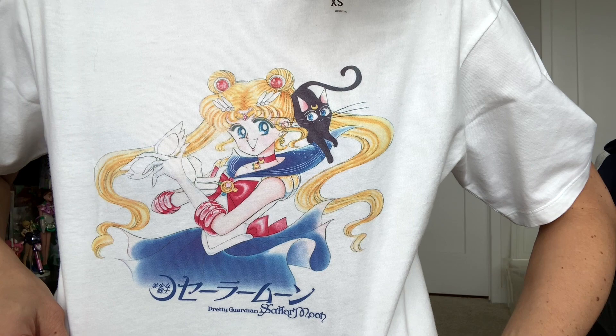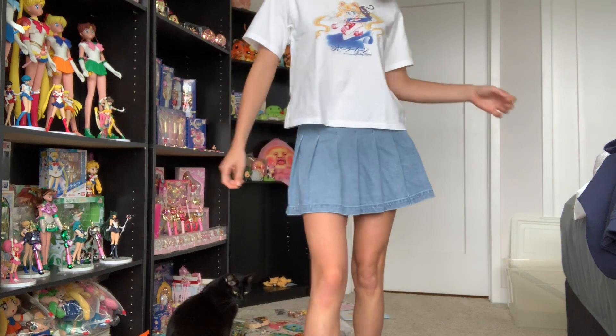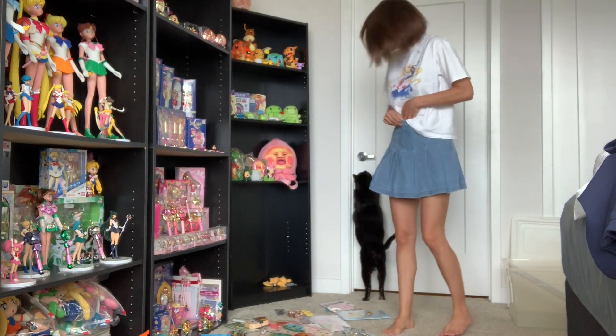Everybody knows who she is. It was so cute seeing people — some of them were even busting on their friends like 'oh, you're buying a Sailor Moon shirt?' and they're like 'yeah, Sailor Moon!' It was so cool. And it'll be interesting to see how I end up styling these.